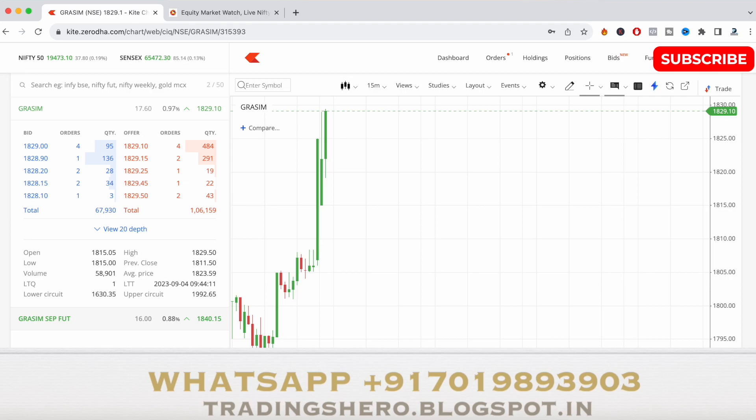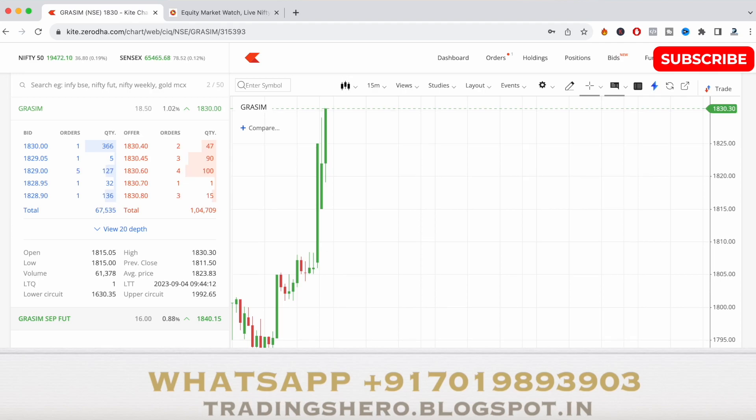The stock has given a breakout on some of the main resistance levels and can touch up to 1840 for the day. I'm going to take the exit once it touches six to seven points up. As of now it's at 1830.80, and my exit target is somewhere around 1835 to 1836.